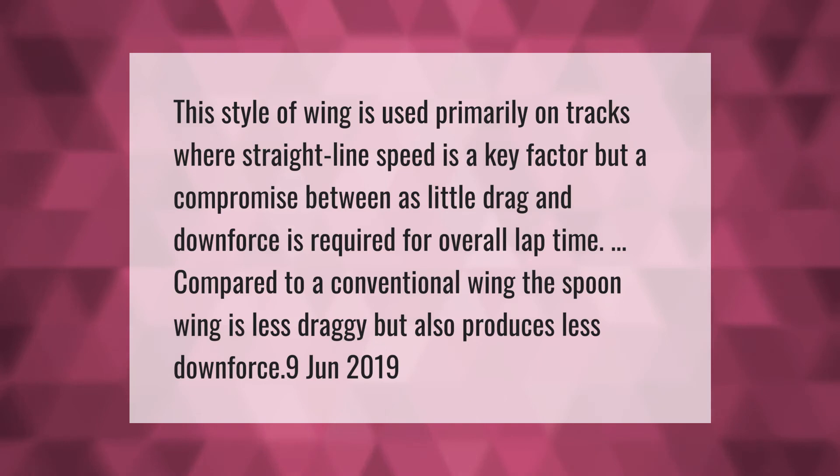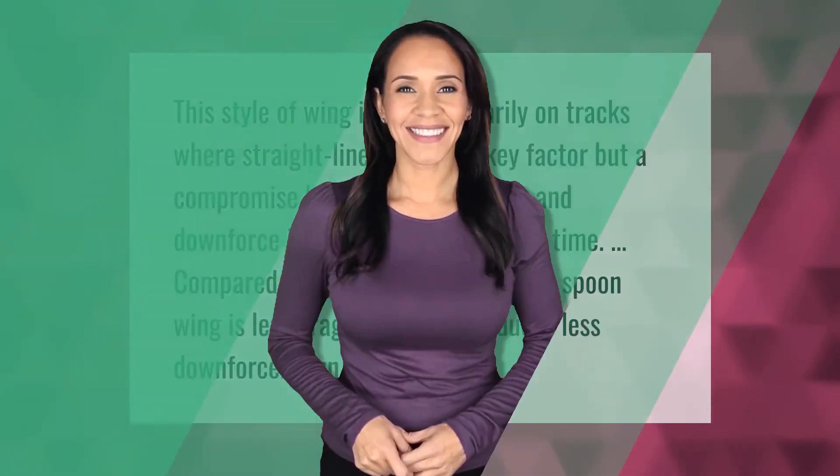This style of wing is used primarily on tracks where straight-line speed is a key factor, but a compromise between as little drag and downforce as possible is required for overall lap time. Compared to a conventional wing, the spoon wing is less draggy but also produces less downforce.